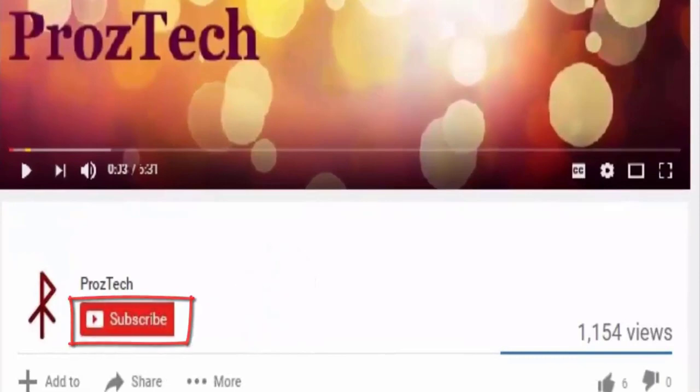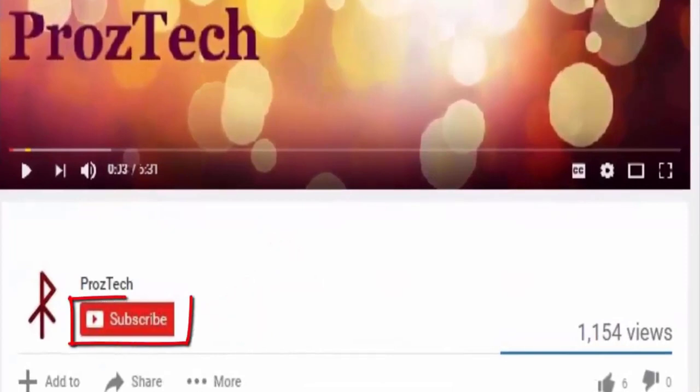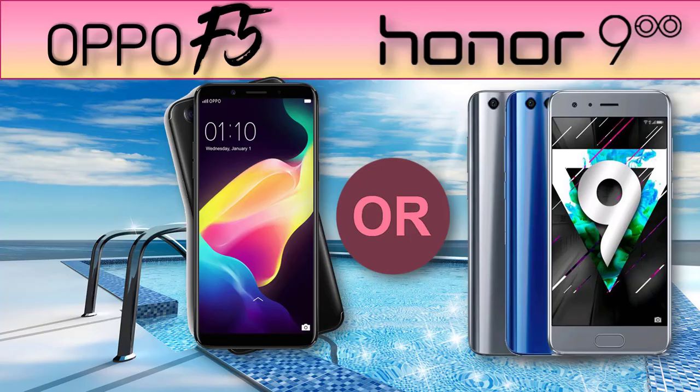Friends, subscription to this channel is completely free. On getting subscribed to our YouTube channel, we will get you an update of every latest tech video once we release. You are watching ProzTech, so let's get started.